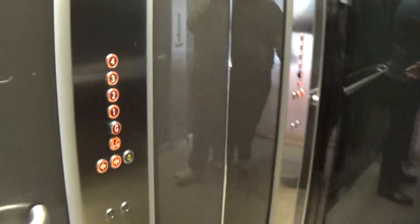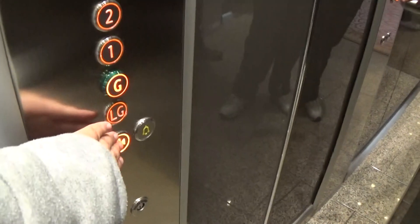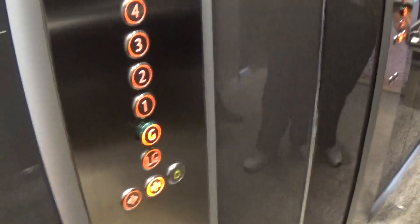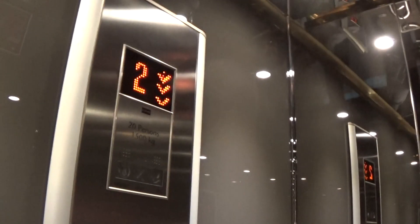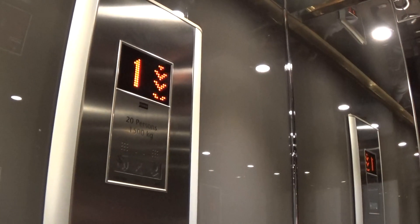Let's go back down to G for my cat view. Stop pressing the door open button — there's two of my cat view going down very quickly because we're getting off at G.